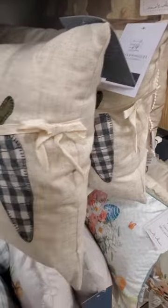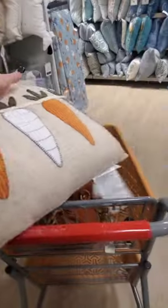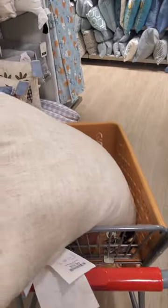Let's take a look. Carrots! Oh, this is so cute. How much is this? Because you can take this into the fall — it's not too bright. $20. I really like this pillow.